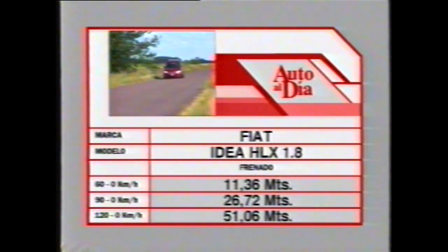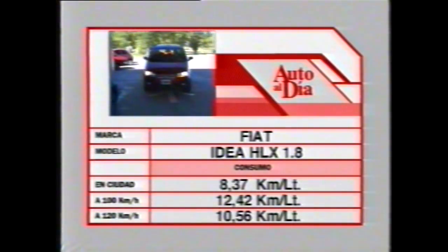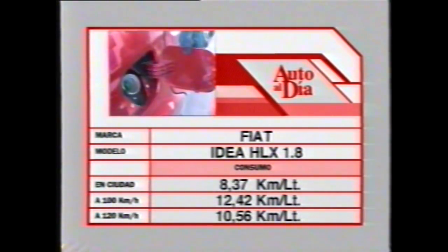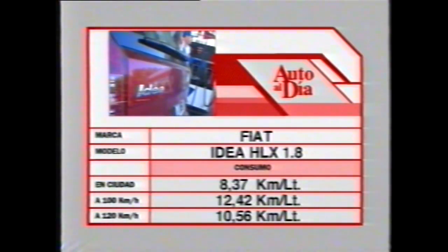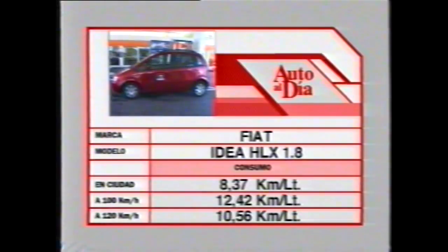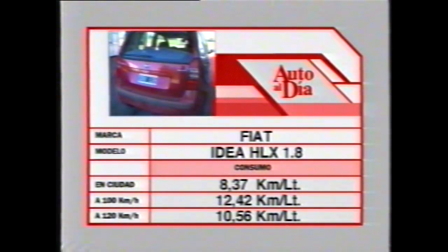Los consumos fueron altísimos, teniendo en cuenta que esta unidad puede tener algún problema de puesta a punto y que el viento jugó siempre en contra. En la ciudad dio 8,37 km/l sin aire acondicionado. En ruta, con aire acondicionado y viento fuerte de frente, a 100 km/h hizo 12,42 km/l y a 120 km/h, 10,56 km/l.